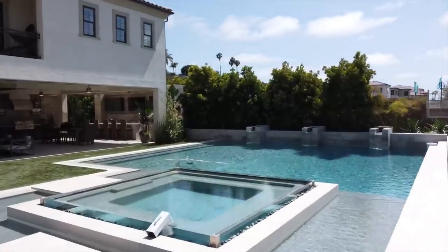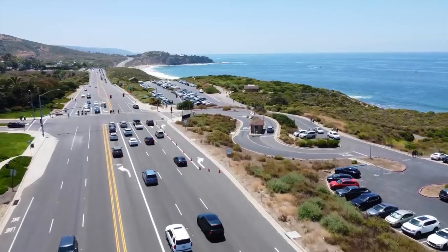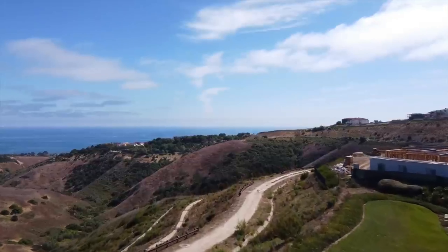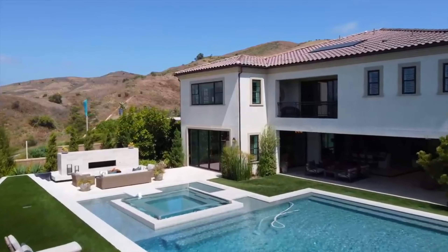Positioned in close proximity to world-renowned beaches located in Laguna Beach and Newport Coast, with premier access to major transportation hubs, I welcome you to coastal Orange County, California, where beachside living meets luxurious residential lifestyle.